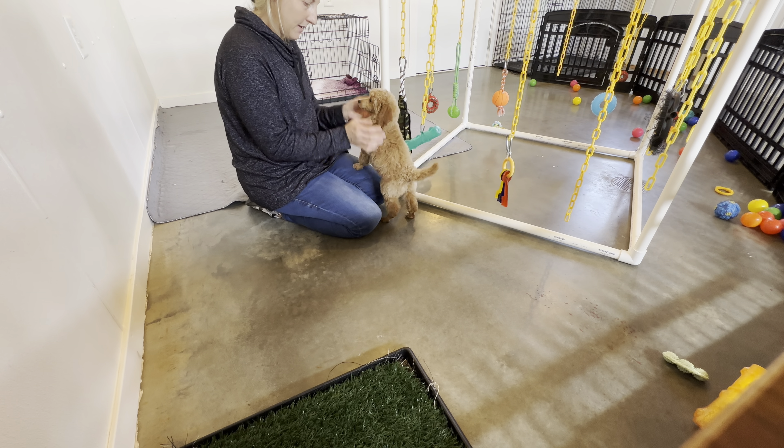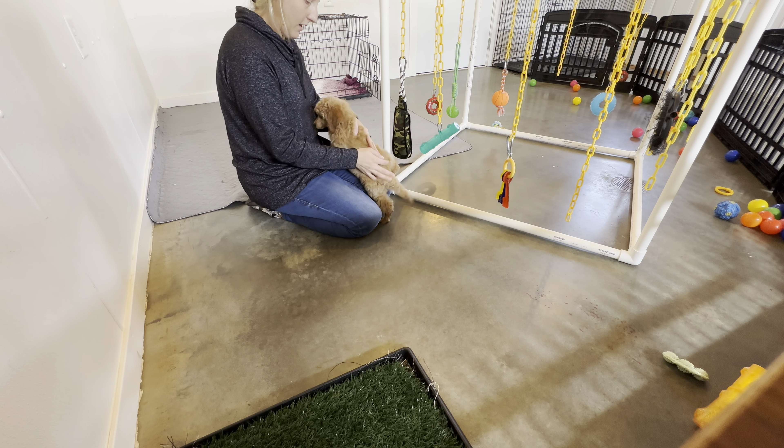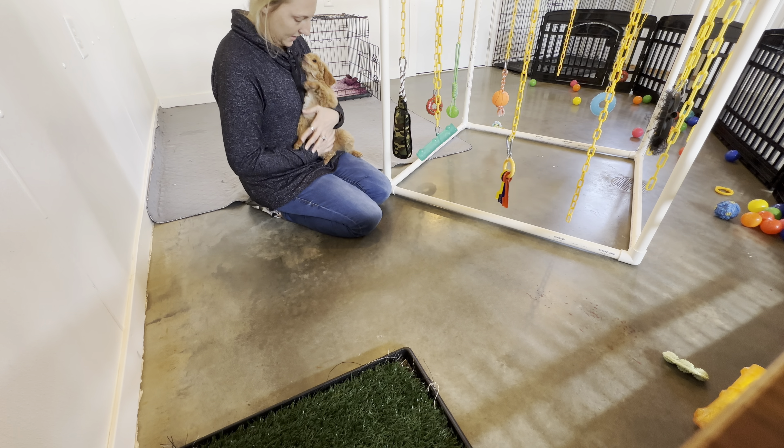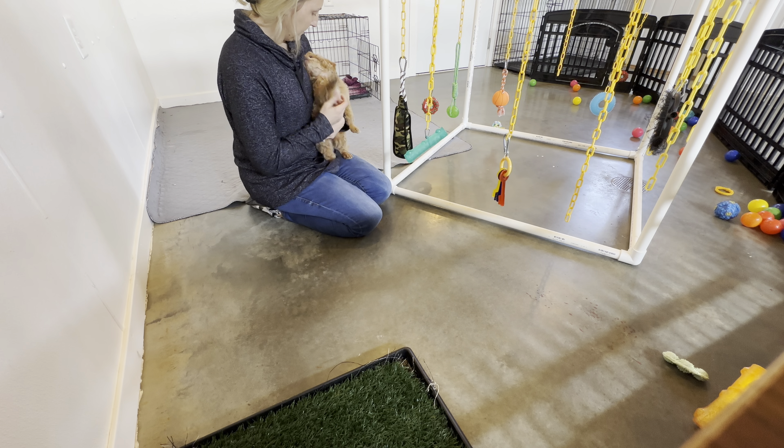I try to redirect him and give him attention in other ways. He's still pretty good — he's getting a lot better. He's getting a lot better, sometimes.